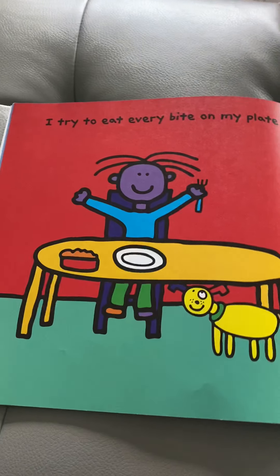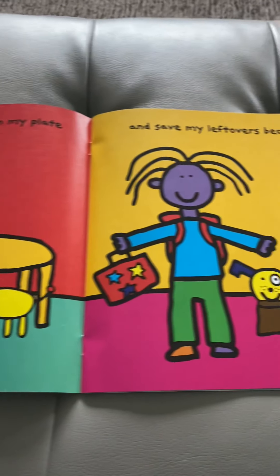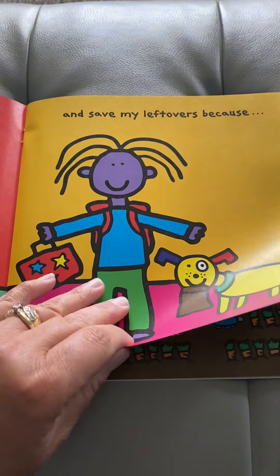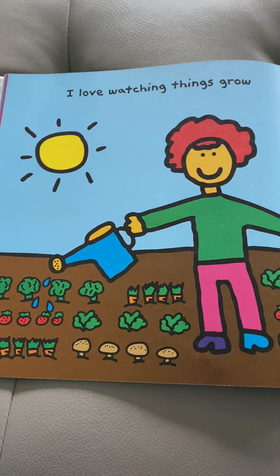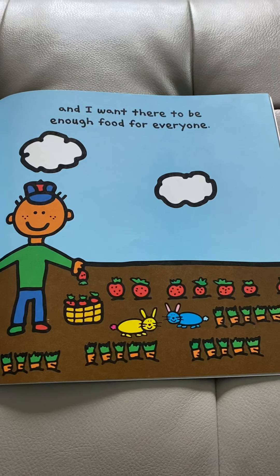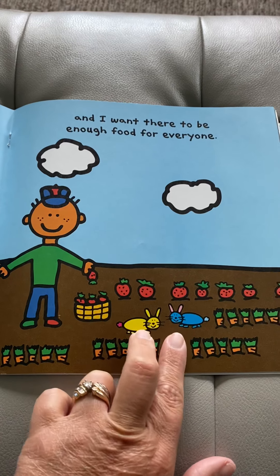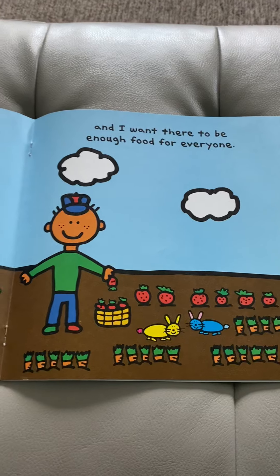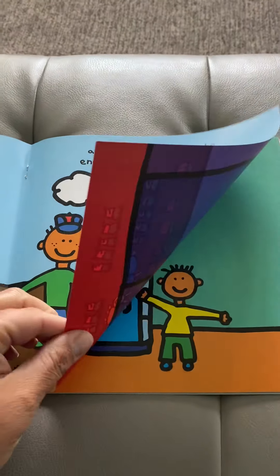I try to eat every bite on my plate and save my leftovers — they didn't throw them away — because I love watching things grow, and I want there to be enough food for everyone. Look at these rabbits. What do you think they want to eat here? If you eat all your food, that means you're not wasting it.